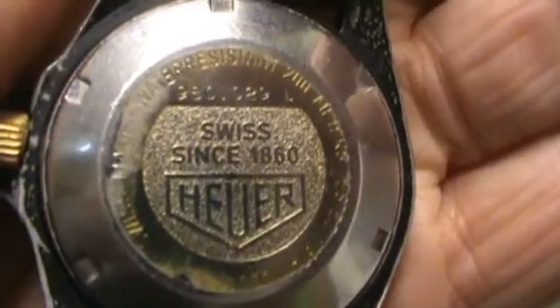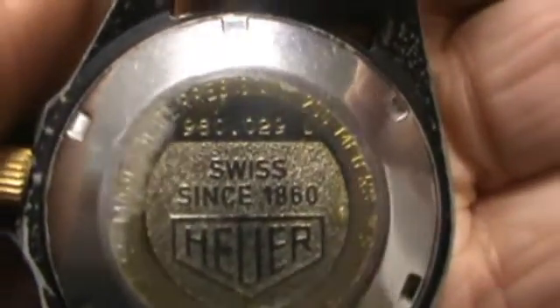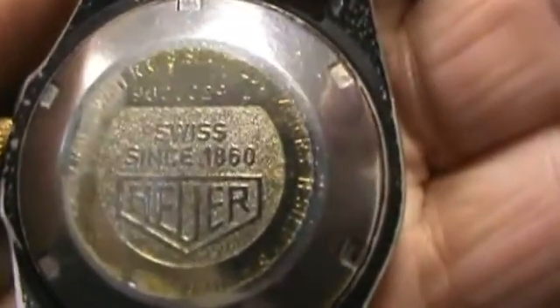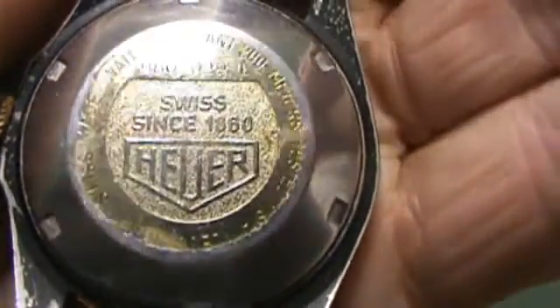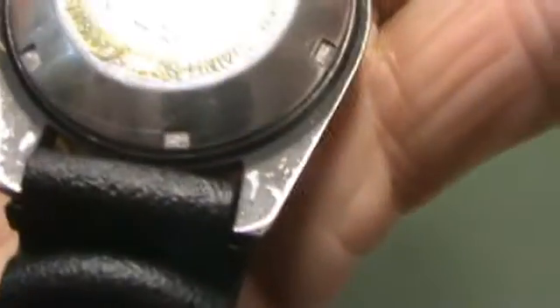On the case back there's the reference numbers: 980.029. It still has the original sticker on it, as you can see. It's a little worn but it's still on. Has a little bit of wear there on the case back — that's usual wear.